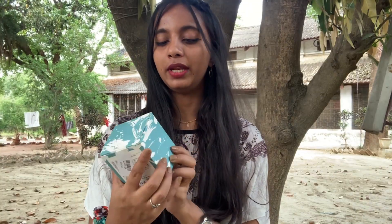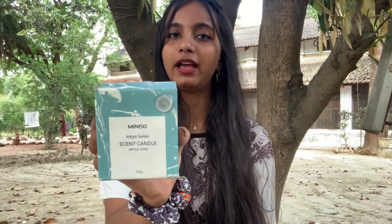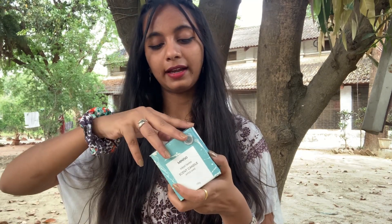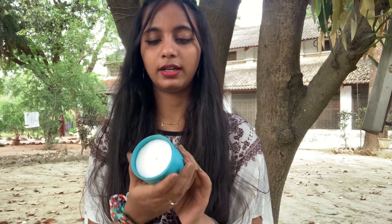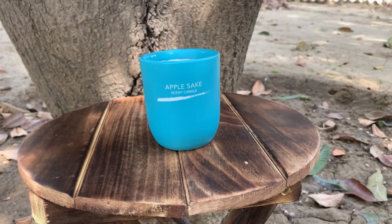Subscribe, share and like this video. The very first item is this Miniso inject series scent candle and this flavor is vanilla. This is Miniso, so this candle is 190 rupees. The candles are in the 200 range and if you have a higher range they can go up to 300. This is a very sweet blue glass and this flavor is vanilla, fruity vanilla types.